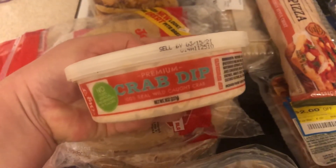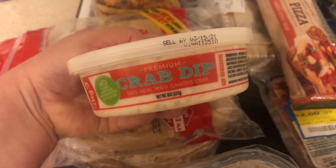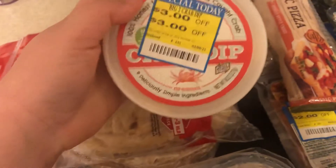The crab dip was $3 off and it is just premium crab dip — 100% real wild caught crab. Chris and I both really like crabs, so I figured that would be a good treat for us.